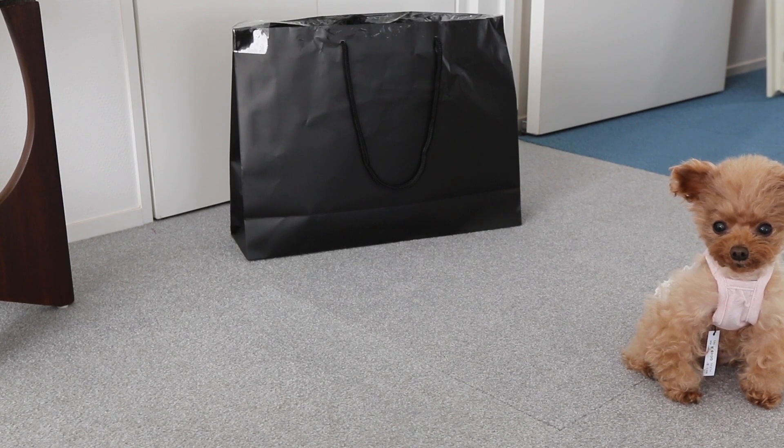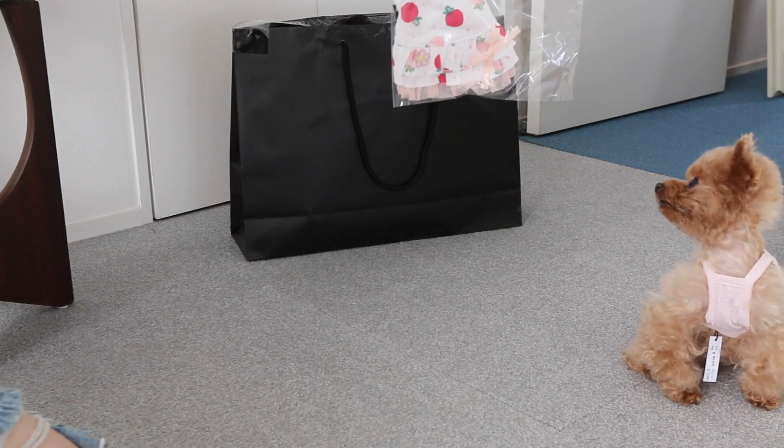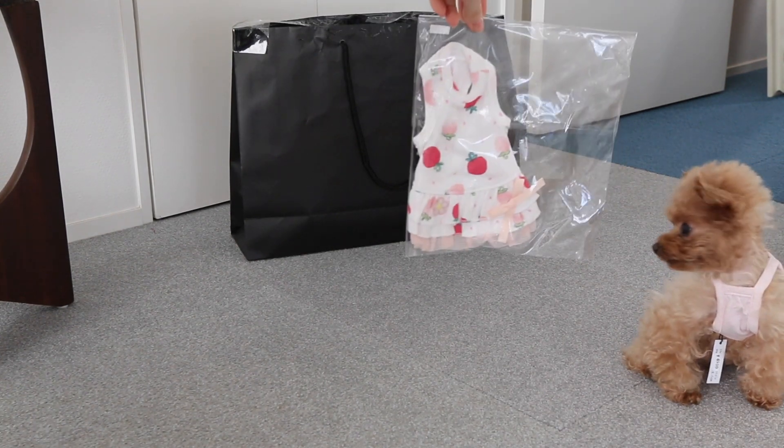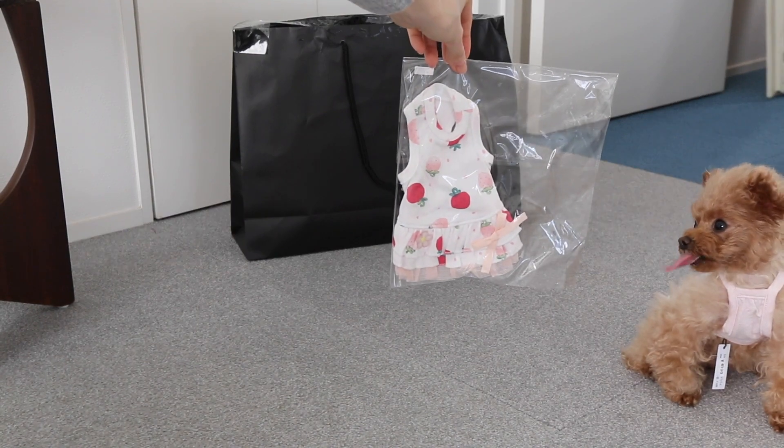Yeah, that looks really cute on you. Next we have... What is it? Another dress? Sure. It's a dress. Oh, it's strawberries. Nice. This is adorable. Oh, it's a good kind too. Great design. Can't wait to try it on.